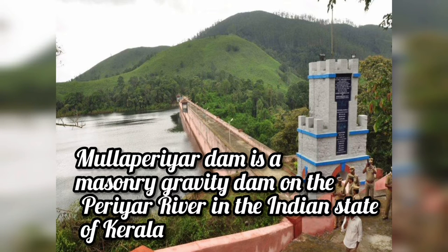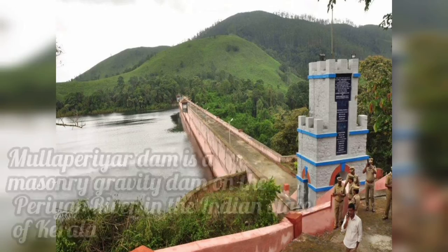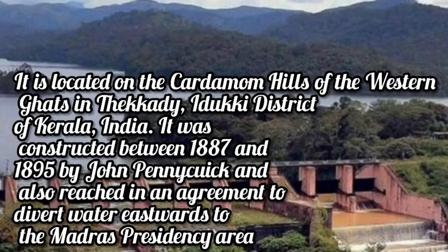Mullaperiyar Dam is a masonry gravity dam on the Periyar River in the Indian state of Kerala. It is located on the Cardamom Hills of the Western Ghats in Idukki district of Kerala, India.